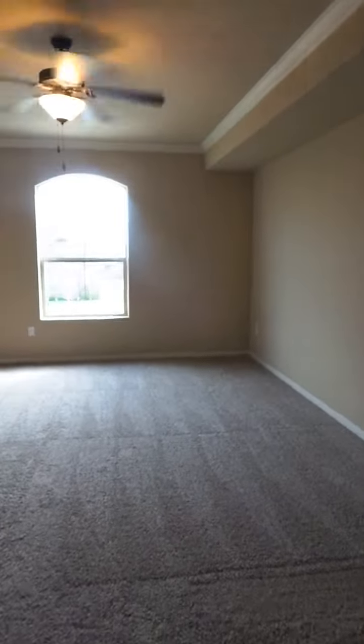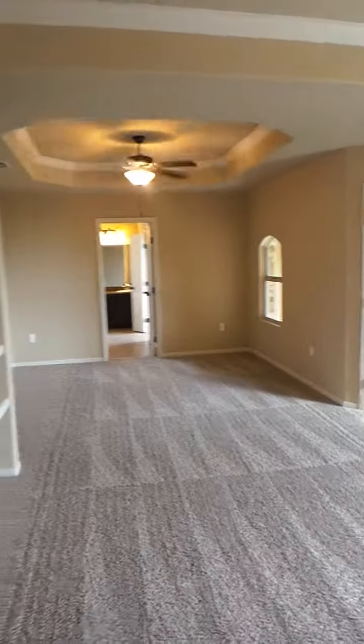This is the master bedroom. It's very large with the sitting area and built-in shelves.